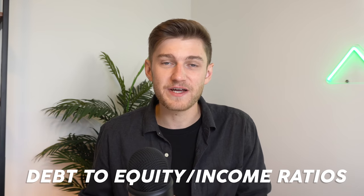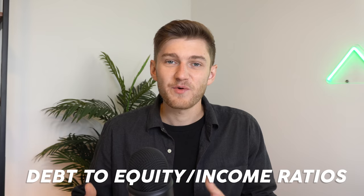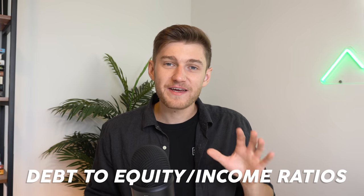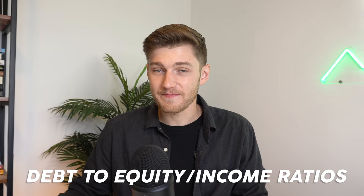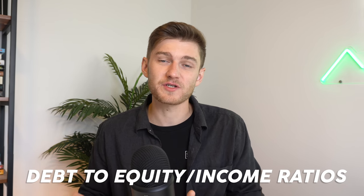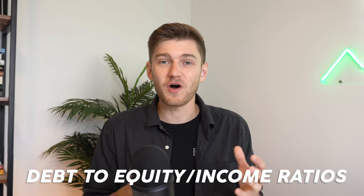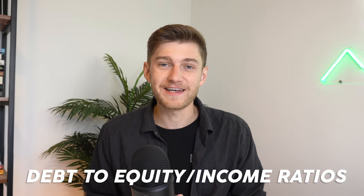This is known as your debt-to-equity ratio. If it is really high, the bank is trying to determine in their eyes whether or not you'll be able to keep up with the monthly payments for the property you're looking to purchase. This is why if one individual is making $50,000 but has no debt whatsoever, this is generally going to be a better candidate than someone making $75,000 who has a $20,000 car loan, $10,000 in credit card debt, as well as $15,000 in personal loan — all of which are going to heavily offset the debt-to-equity ratio.